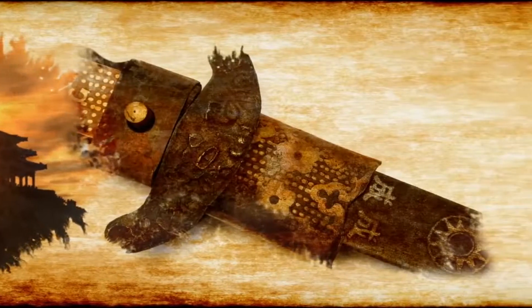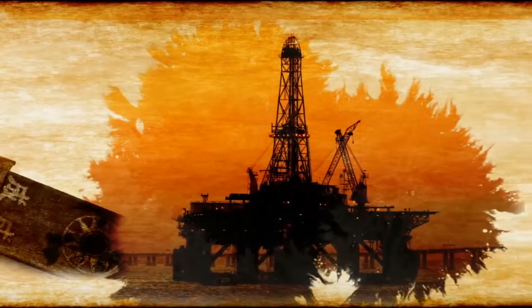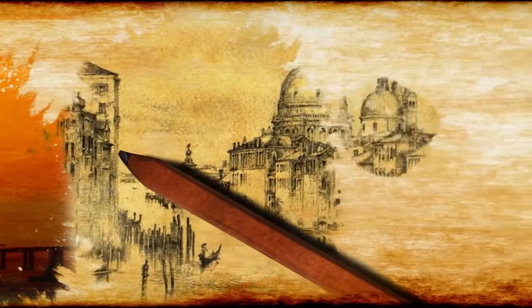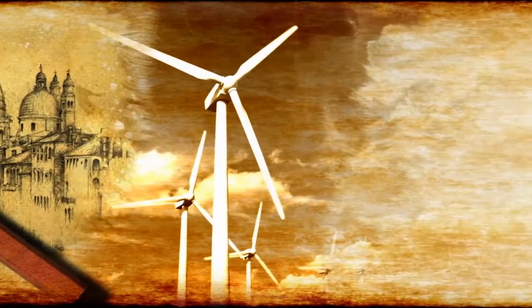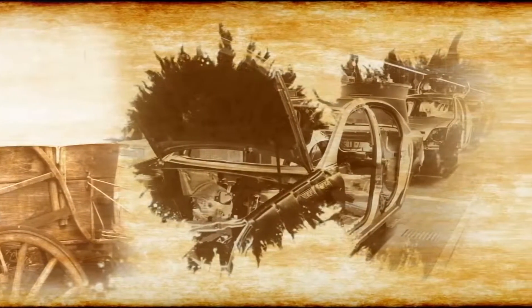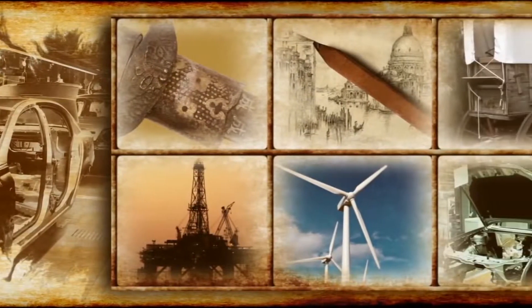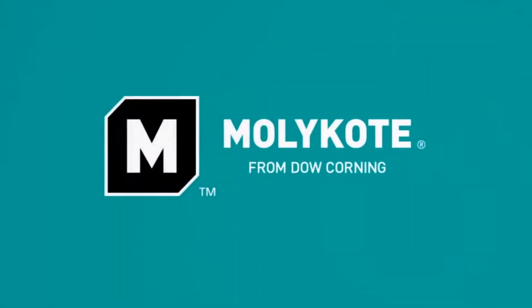What does a samurai sword from the 14th century have in common with lubricants that keep the oil and gas industry pumping? What's the straight line between a Renaissance graphite pencil and harnessing the wind with properly maintained generation equipment? What's the connection between a covered wagon and the high-tech needs of today's automotive industry? Answer: It's all part of the rich heritage of discovery behind Molykote, the specialty lubrication brand from Dow Corning.